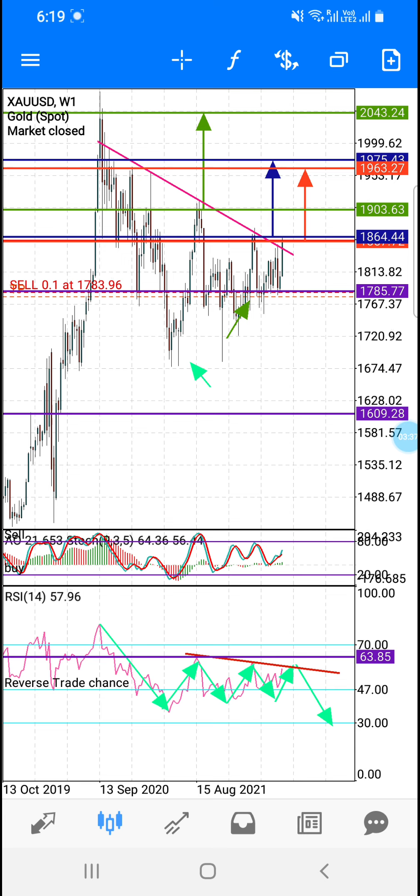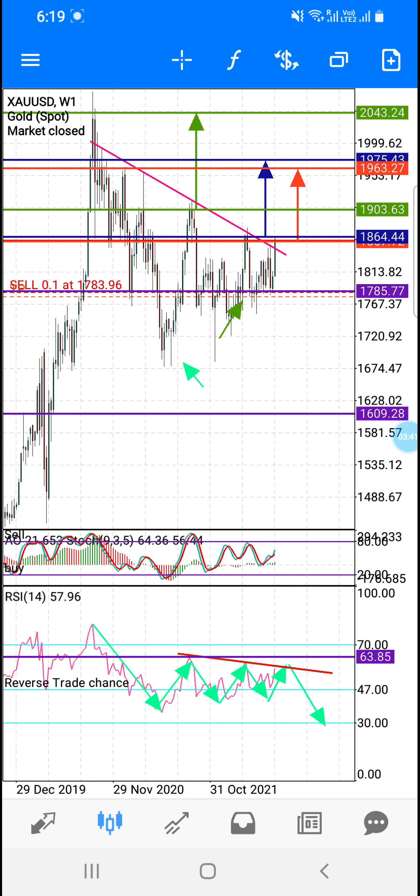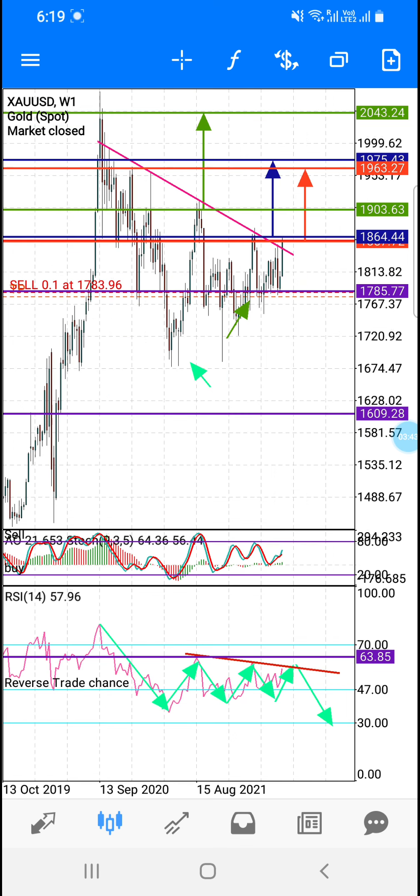If close below this horizontal line, target is 1609. But before that we get confirmation on that red body, so maybe this is the rejection area — this is the trend line. So we are safe for 1609. If you want to sell, you can sell: with risk once below this horizontal line close, sell safe to 1609.